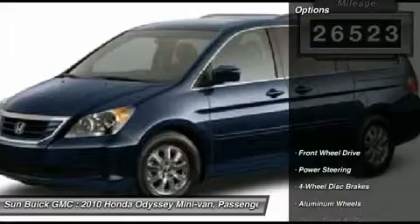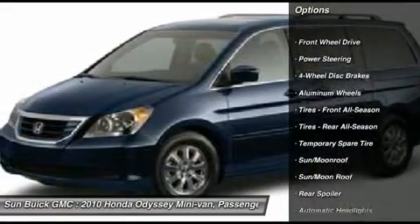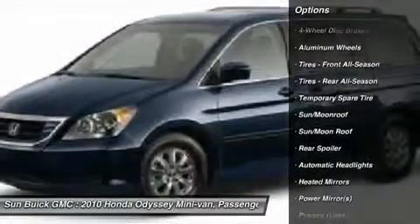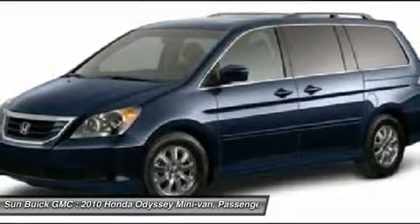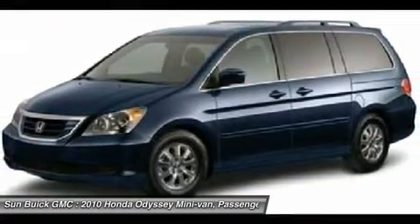Here are some of this vehicle's great options: steering wheel audio controls, power passenger seat, power lift gate, CD changer, power steering, adjustable steering wheel, floor mats, four-wheel disc brakes, aluminum wheels, cruise control.